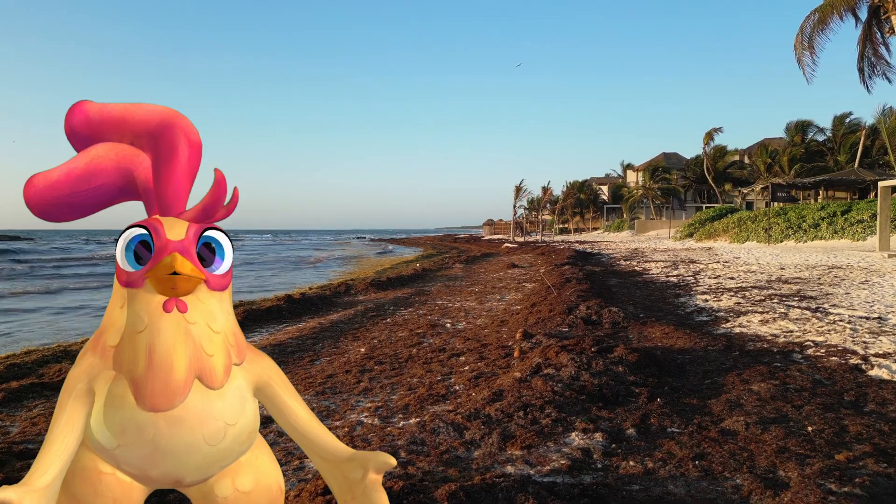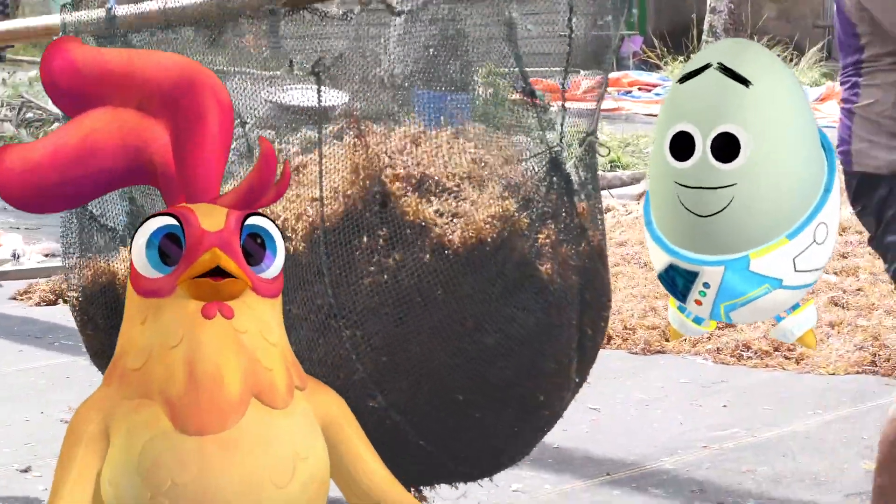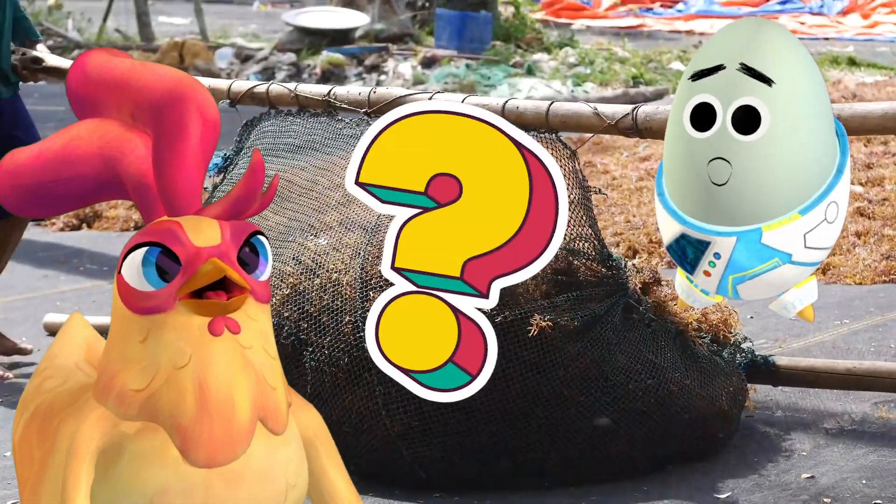There's so much of it. Look at how much the workers have to remove. And that's only half the problem — the bigger issue is where to put it all.